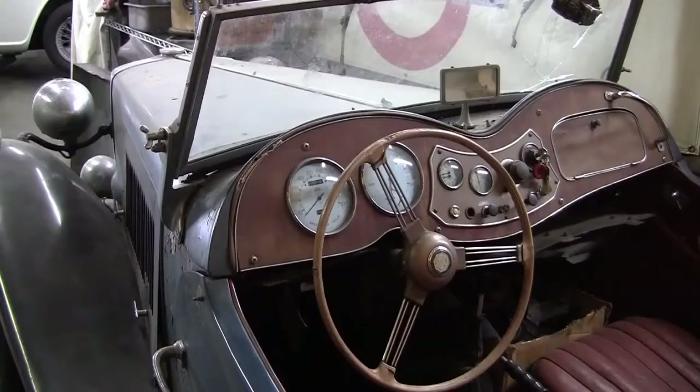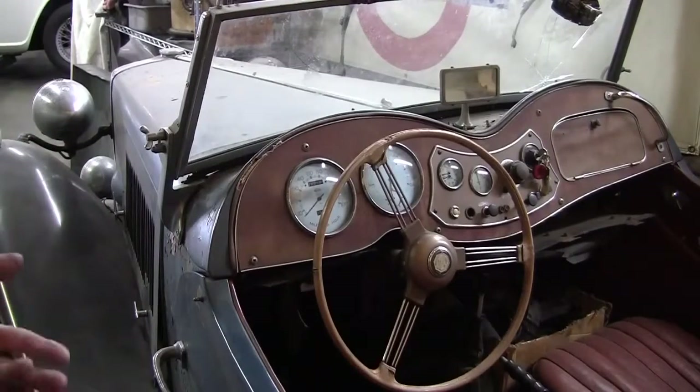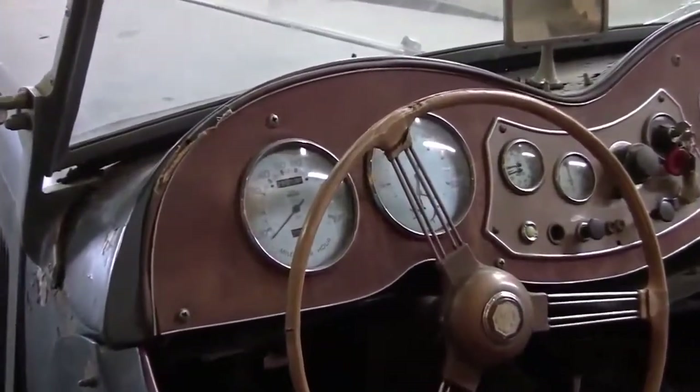That's a 51. Yeah, it's an absolutely amazing car. I mean, by the time you look at this, a TD now would be 60 plus years old. The newest one would be 60 years old.